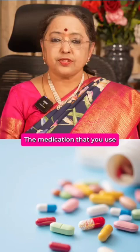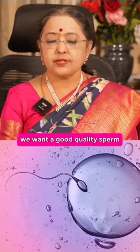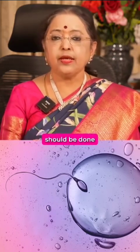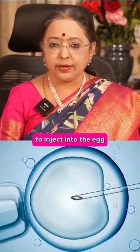Step number one: the medication that you use should be the best quality so that you get good quality eggs. We want good quality eggs and good quality sperm. Preparation of sperm should be done using microfluidic technique so that you get the best harvest of sperm to inject into the egg.